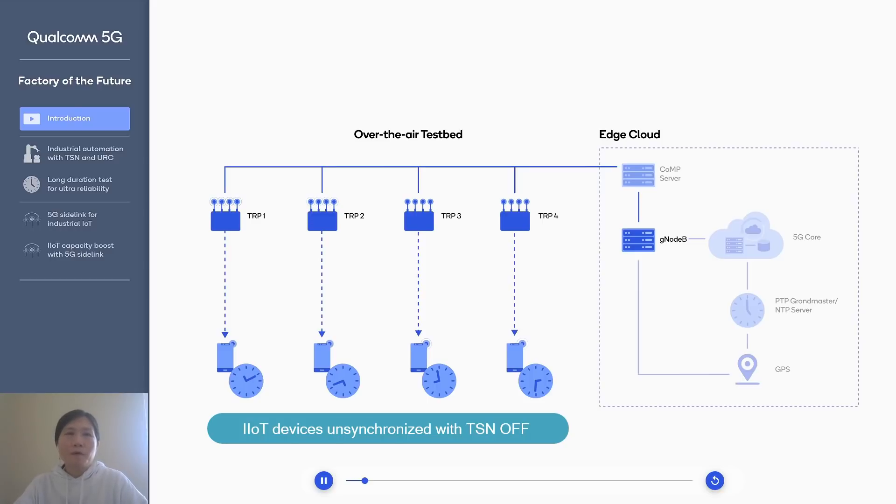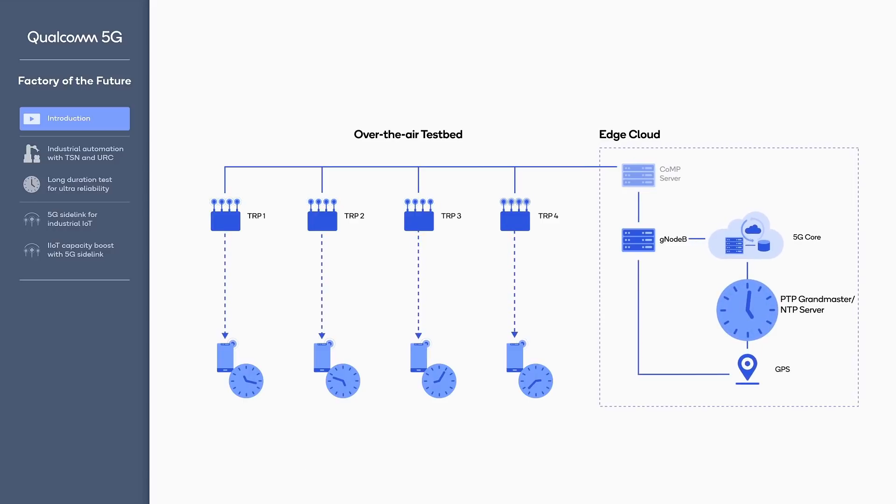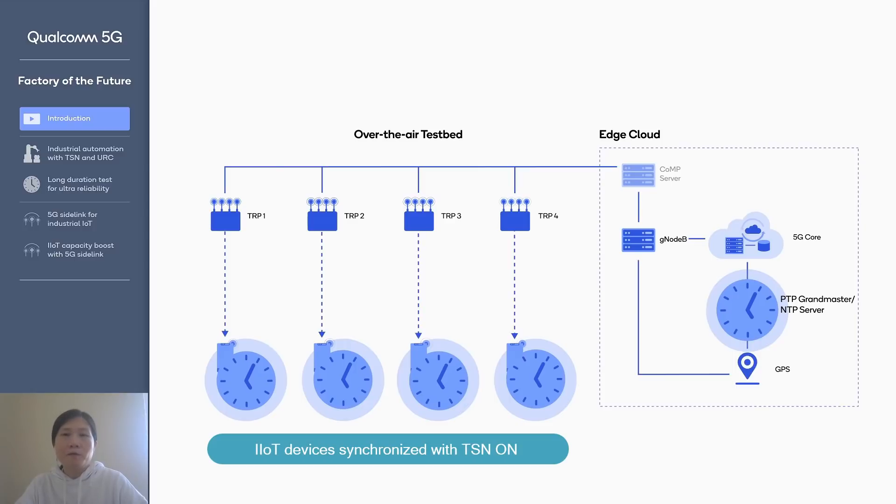Here's the first demo. Once TSN is enabled, we have the PTP Grandmaster generate the source clock, and that timing information is sent from the gNB to the TRP, and then the TRP sends the timing information to the individual IoT devices. In this way, all the devices can be synchronized up to a tight synchronization requirement.